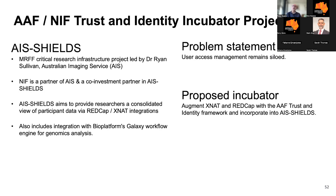AIS Shields is an MRFF Critical Research Infrastructure Project led by Dr. Ryan Sullivan at AIS out of the University of Sydney. NIF is a partner and co-investor in AIS Shields, which aims to provide researchers a consolidated view of participant data via RedCap and XNAT integrations — one of which includes an integration with BioPlatforms' Galaxy workflow engine for genomics analysis, which is really quite exciting. Our incubator problem statement is that user access management remains siloed, and the proposed solution is to augment XNAT and RedCap with the trust and identity framework incorporated into AIS Shields.